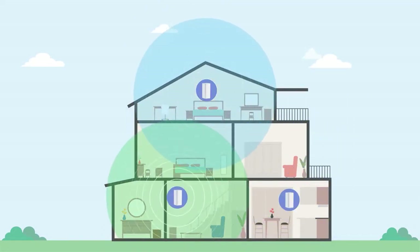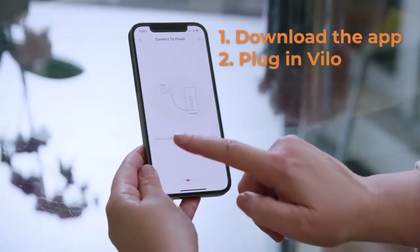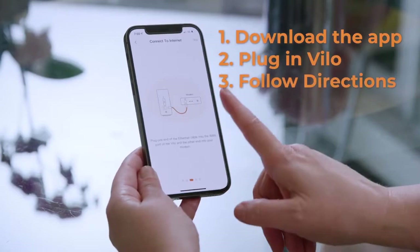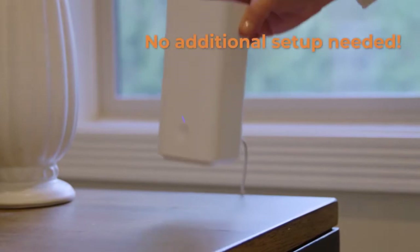Best of all, a Velo 3-pack can connect up to 120 devices — that way you won't have to compete for bandwidth with your family. Even better, installation is straightforward and you can have it up and running in minutes with no technical knowledge.